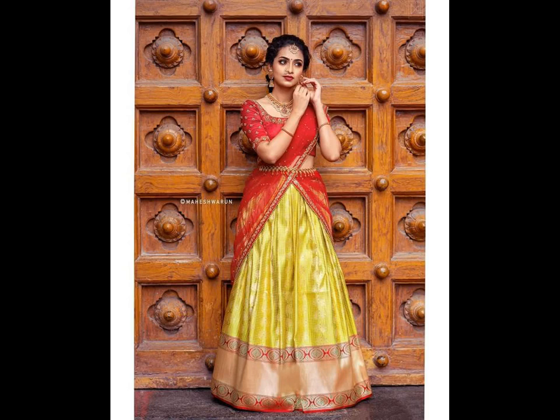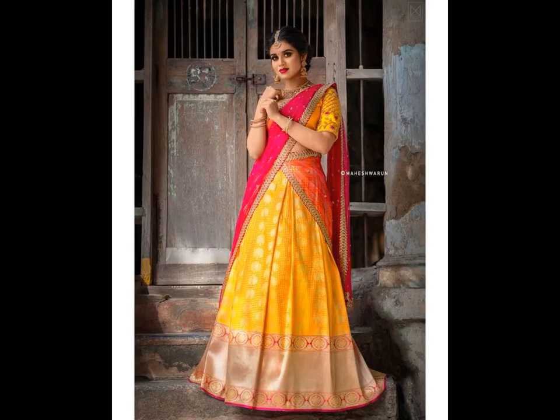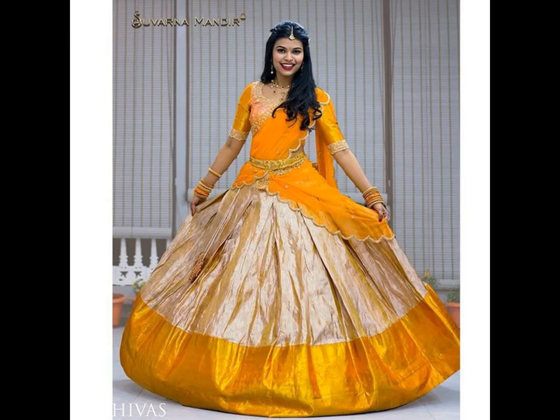Mostly, in South Indian wedding and engagement functions, brides prefer wearing half-sarees. Silk half-saree images are among the most searched images on the internet. Brides have a craze for this wedding outfit and they want the best for themselves, and that's the reason they keep on searching for bridal half-saree images latest over the internet.